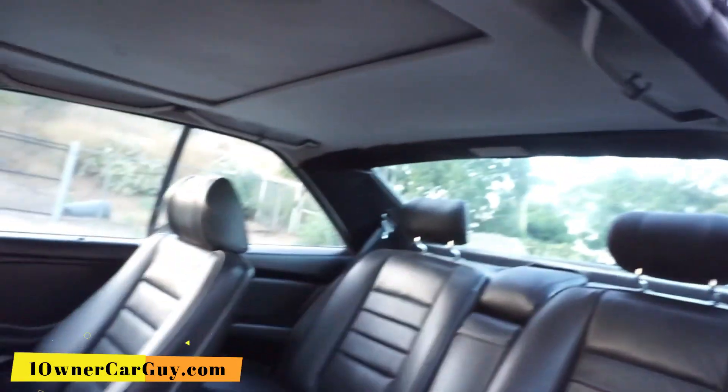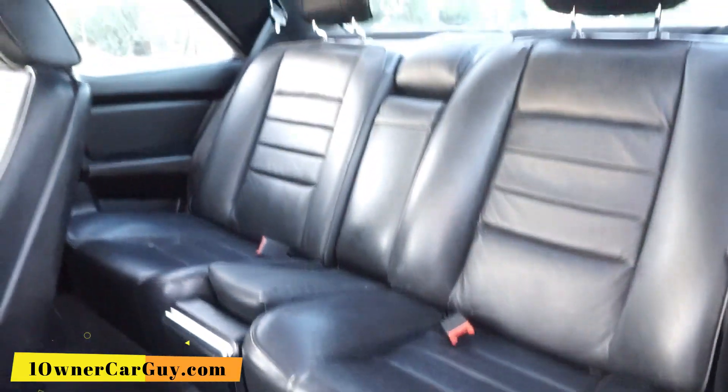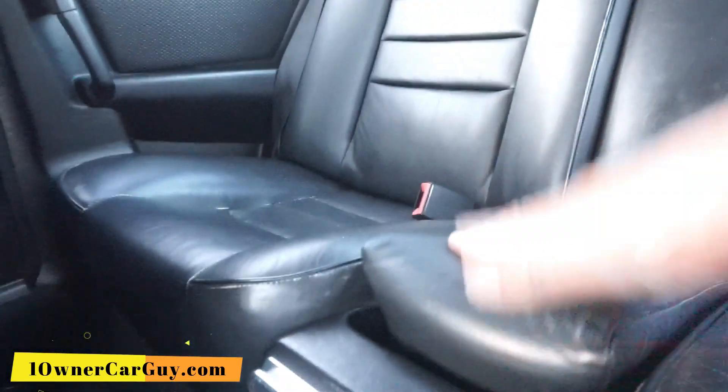Headliner's in good shape, couple smudges and stuff on it. Floors again, great shape. Seats, great shape. This is an extra pad — I don't know if that's factory.